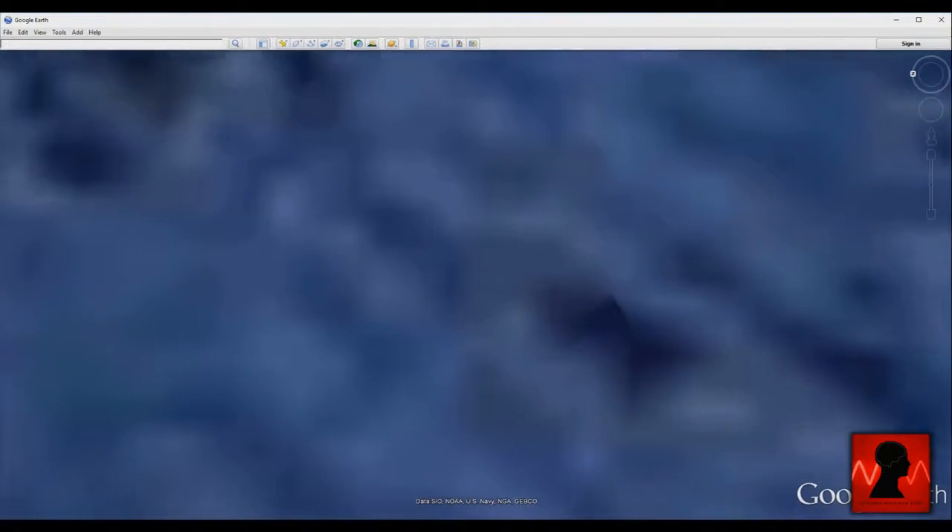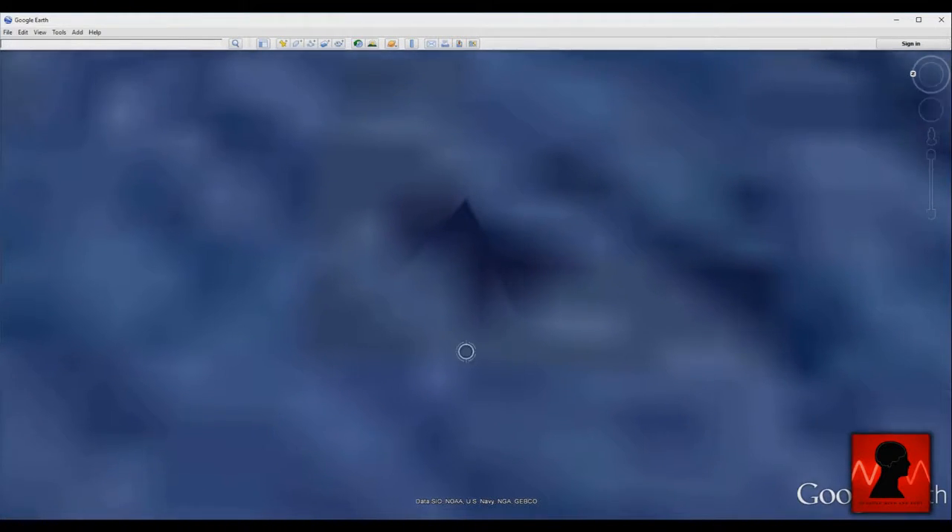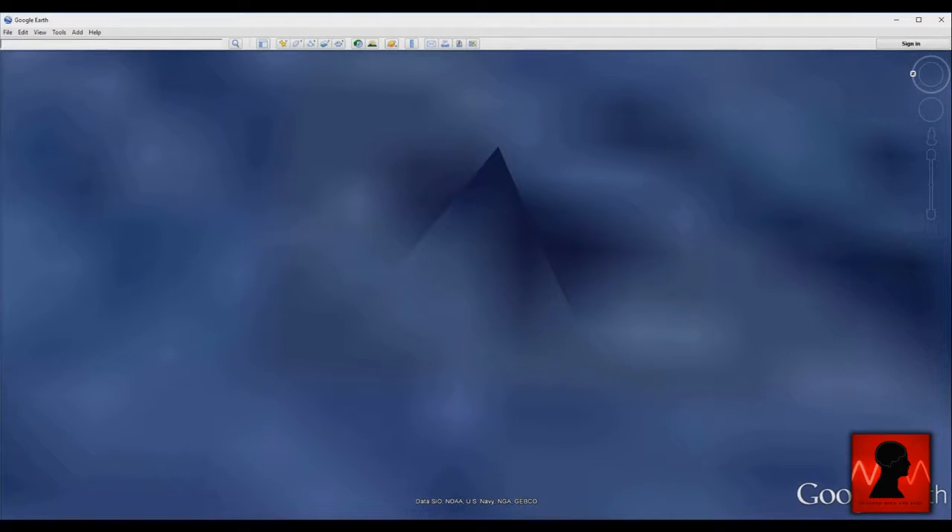The first one, as you can clearly see, is extremely visible even before we go to street view. But once we do, the object or whatever it is is massive.